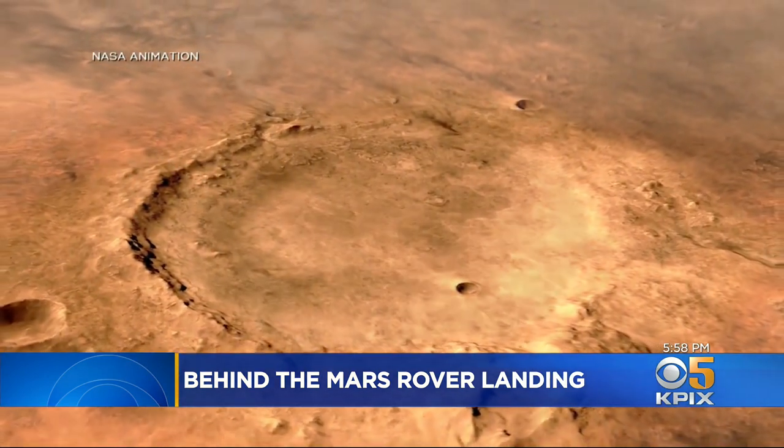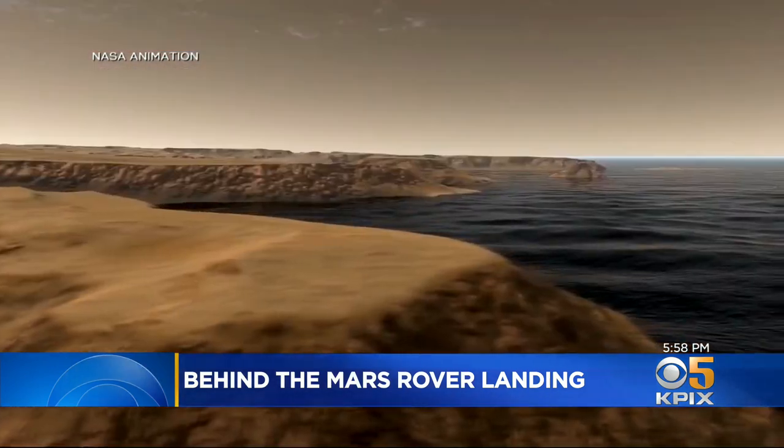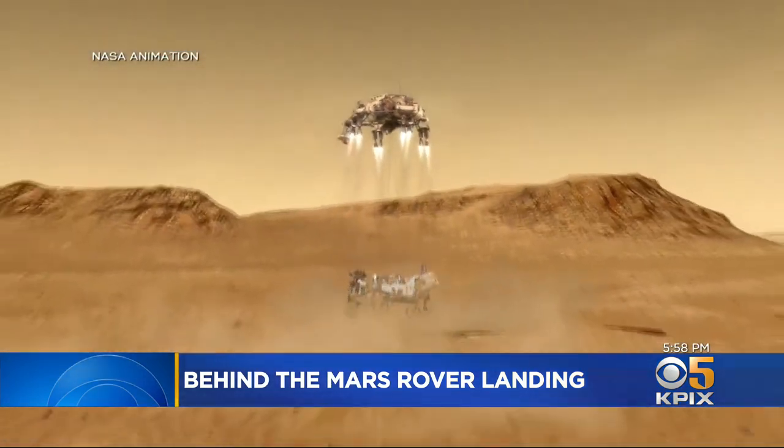They're landing Perseverance in the Jezero crater, which three and a half billion years ago was a lake. Then SkyTrain gently lowers Perseverance to the ground.